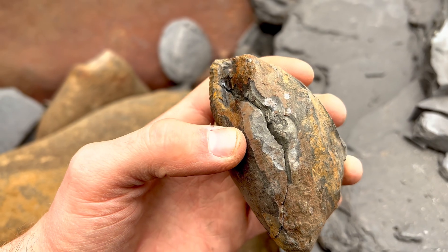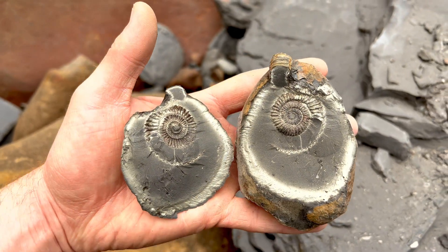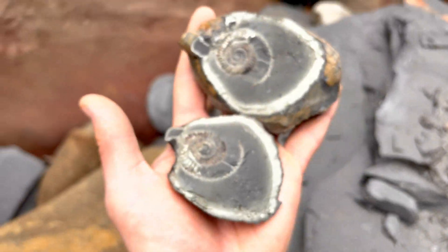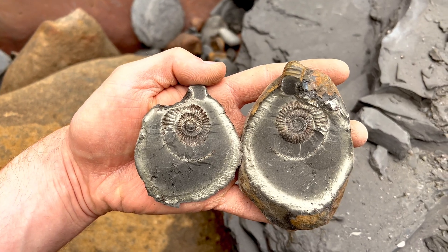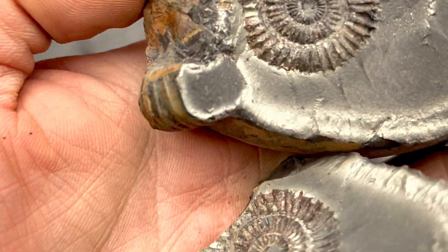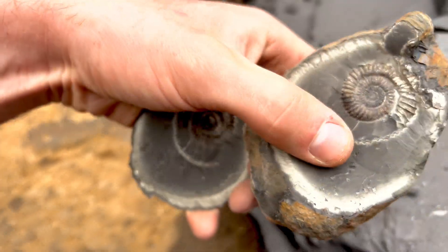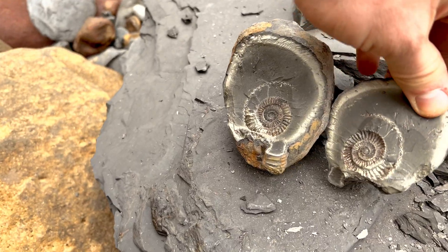That nodule that we just removed from the shale slab — I thought was going to be completely empty. I decided to open it up and you're not going to believe what was inside — I'll show you it now. How incredible is that? That certainly took me by surprise — I can't believe it. I love how pyritic it is. It makes it even more special when you had no idea at all that there was going to be anything there. So glad that I decided to open that nodule just on the off chance.